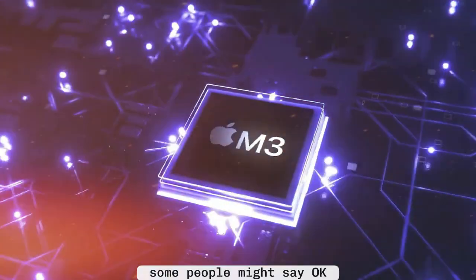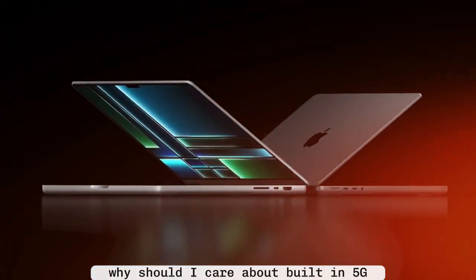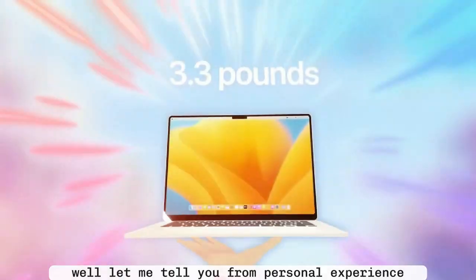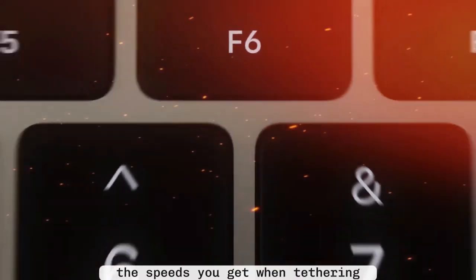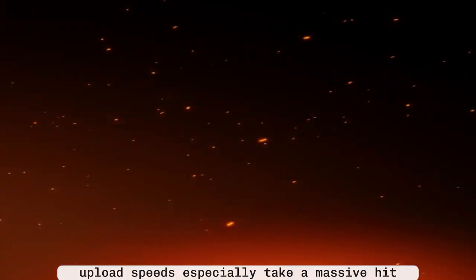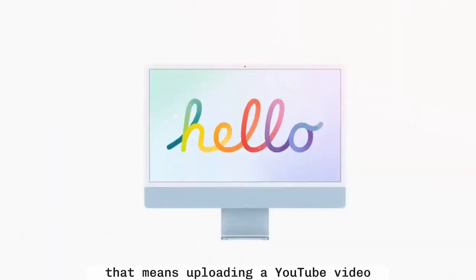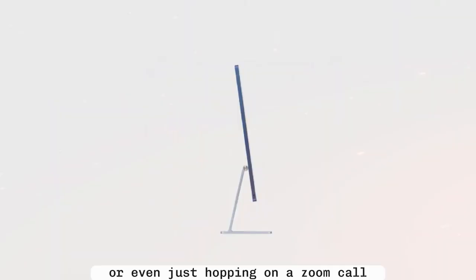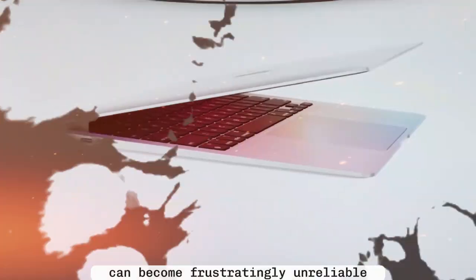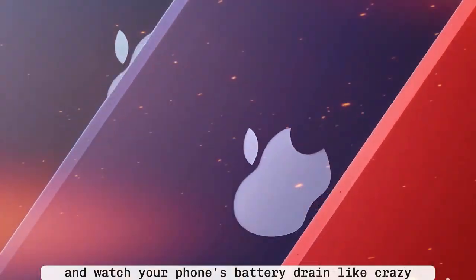Why does built-in 5G matter? Some people might say they can already tether their iPhone to their Mac. But from personal experience, tethering is not the same. The speeds you get when tethering are often 6 to 10 times slower than using 5G directly on your phone. Upload speeds especially take a massive hit, sometimes dropping to unusable levels. That means uploading a YouTube video, syncing files to iCloud, or even just hopping on a Zoom call can become frustratingly unreliable. And then there's the hassle — every time you want to use your MacBook online, you've got to pull out your iPhone, enable the hotspot, wait for it to connect, and watch your phone's battery drain like crazy.